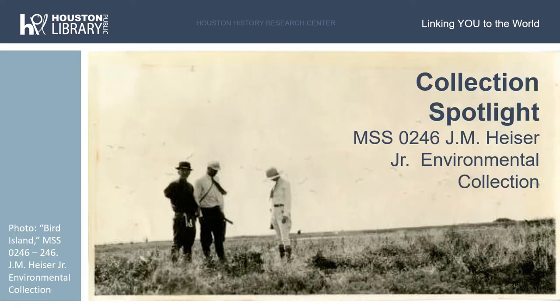The collection I'm going to highlight in today's video is the Joseph M. Heiser, Jr. Environmental Collection. This collection is one of several collections in our holdings that focuses on environmental history and natural science in and around the Houston area. This collection is frequently requested by researchers looking into environmental activism in Houston. The Heiser collection really touches on the lives, studies, and philanthropic activities of early conservationists and outdoor enthusiasts, which can be interesting to researchers interested in both environmental activism and the sociology of early 20th century Houstonians.